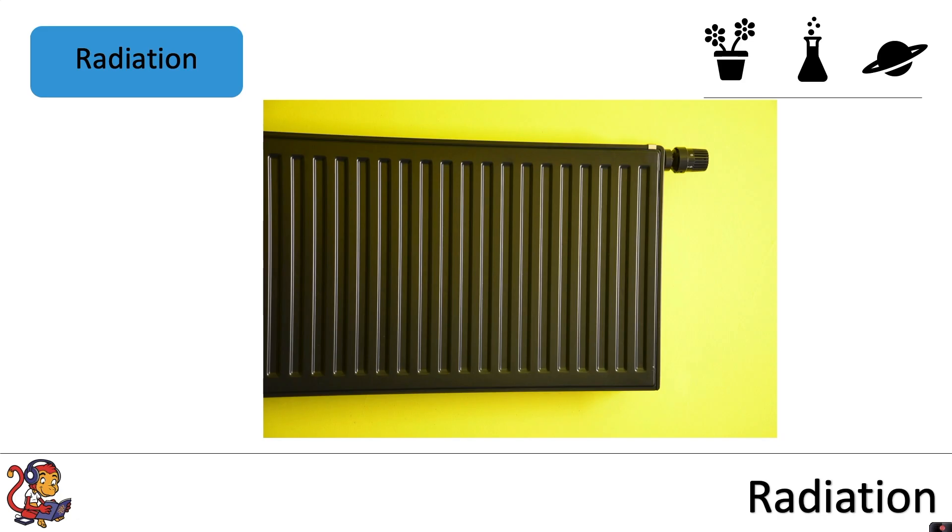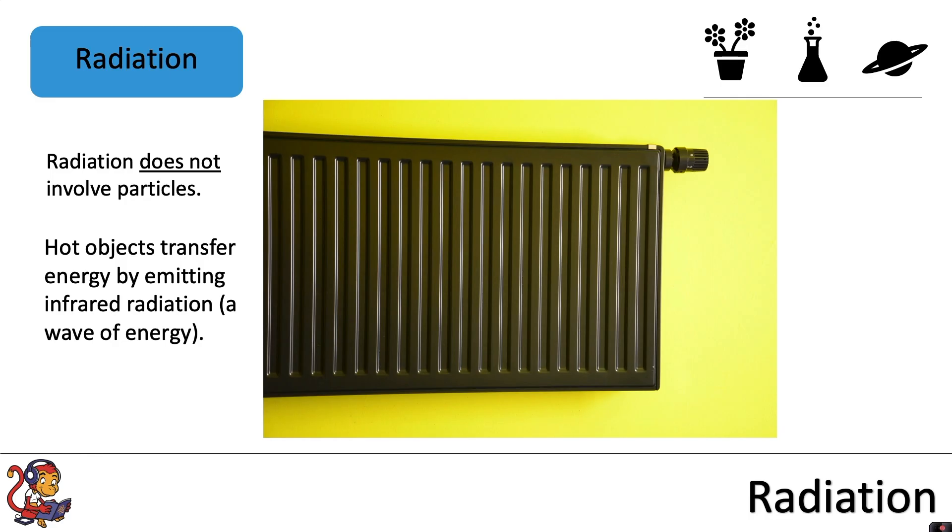Radiation is another way that energy can be transferred. However, it's different to conduction and convection because radiation does not involve particles. Hot objects transfer energy by emitting infrared radiation, which is a wave of energy.